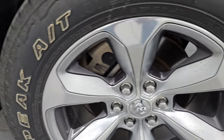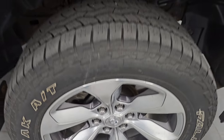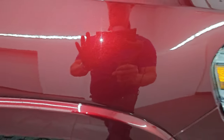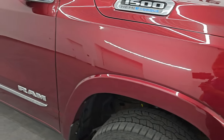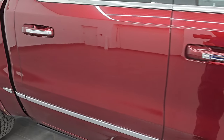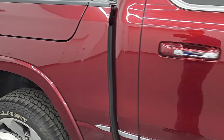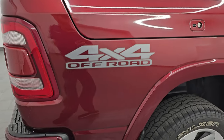Passenger side front wheel — no major scuffs or scrapes on there, looks really good. Delmonico Red Pearl Coat has a lot of metal flake in it and you can see just how nice that paint is, really a cool looking color. As you go down this side of this 2021 Ram 1500, take note of how clean the body is, how reflective and mirror-like that paint is.